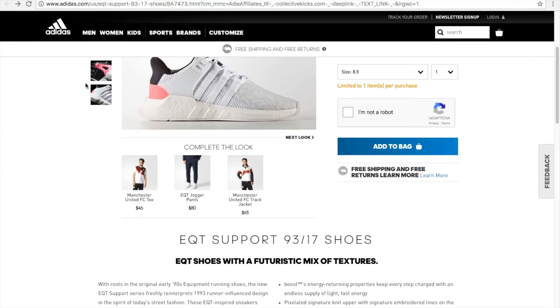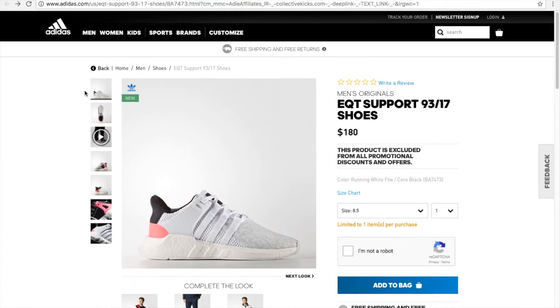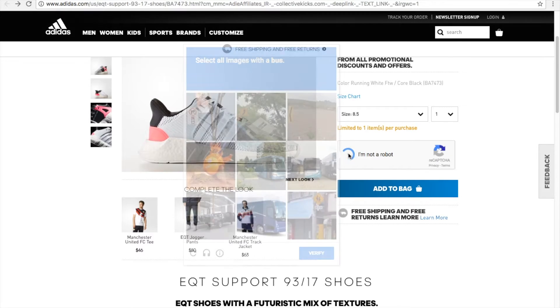Hey YouTube, welcome back. Today Adidas is dropping the 93/17 shoes with Boost for $180. As you can see, I try to select the size, the quantity is 1, and I had to click on 'I am not a robot.'